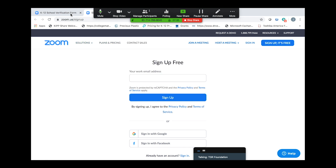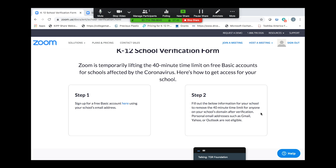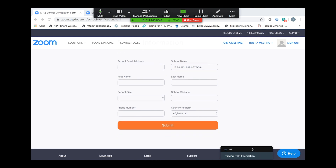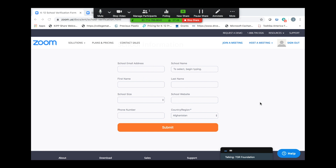Once you've signed up for your account, you will come to step two, which is a matter of filling out a form, verifying the information about you and your school, and then clicking submit. Once you click submit, Zoom will contact you in a short period of time, verify that you are in fact an educator, and then open up the time limit on your free account — giving you a lot of power to use with your students.